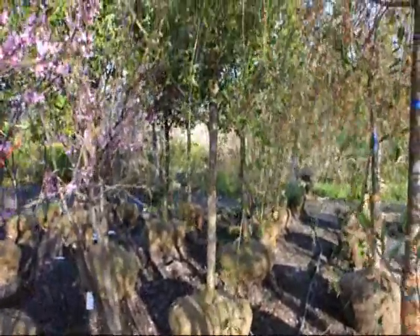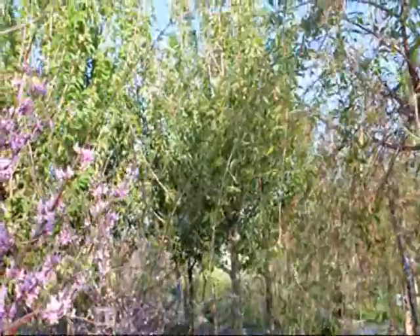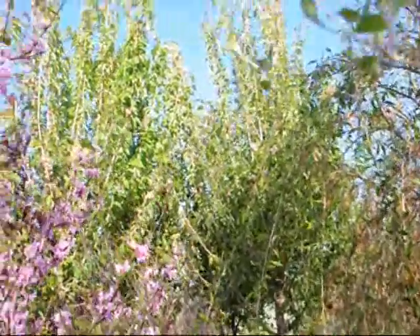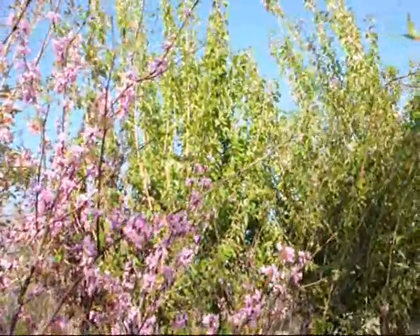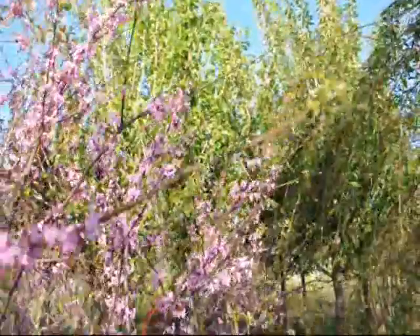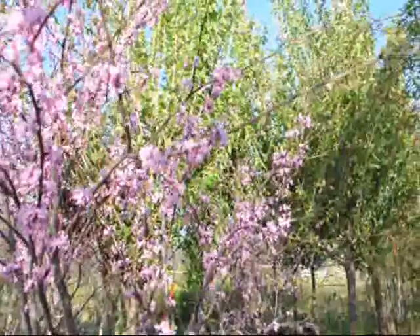These are some of the Kwanzen cherry trees that we have ready to go at Highland Hill Farm on Route 313 in Fountainville, PA. Large specimens. And this pink tree in the front is a redbud.